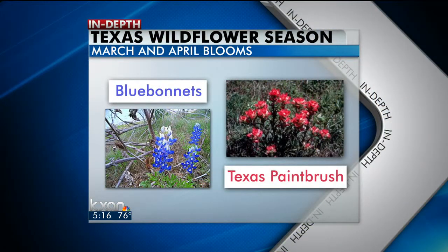We took a closer look at when you can expect to see the best wildflowers in Central Texas. The famous blue bonnets and those red Texas paintbrush flowers start blooming in March, then they peak in April.